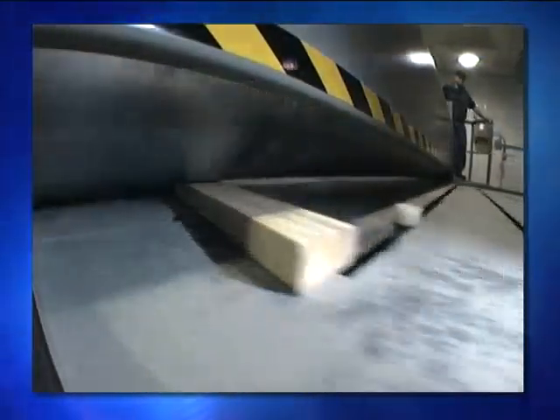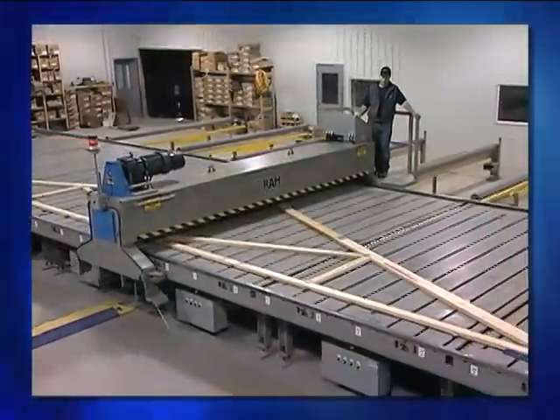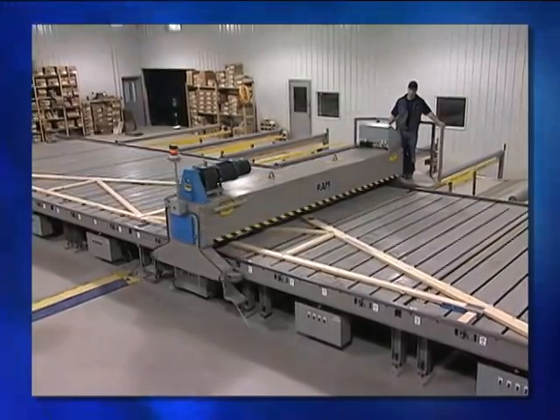Then a large roller press passes over the truss, setting the connector plates under thousands of pounds of pressure.